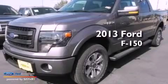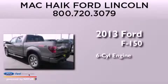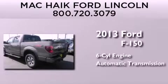This is a brand new 2013 Ford F-150. It features a six-cylinder engine, an automatic transmission, and the added safety and control of four-wheel drive.